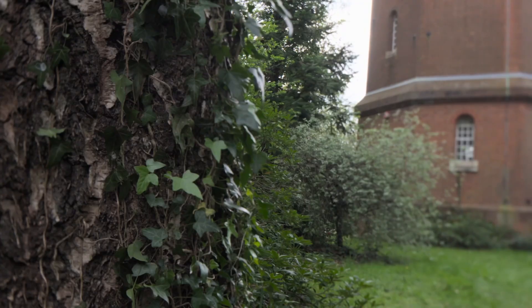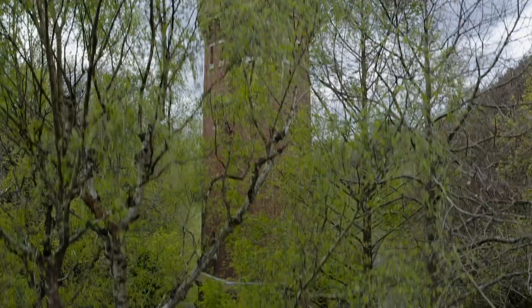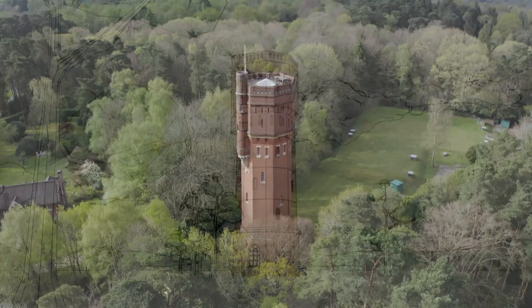I always wanted to buy somewhere that hadn't been originally designed as a house. I'll never forget driving up the road and suddenly right in front of me I saw this huge water tower, and I thought, I've got to have that. Elspeth snapped it up at auction for £121,000 and took on the daunting challenge of designing a huge six-storey, upside-down house.